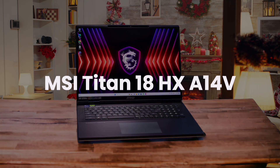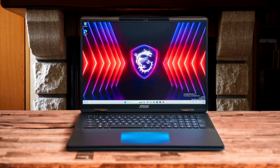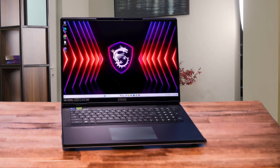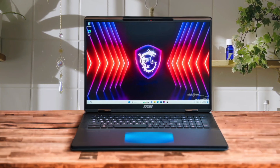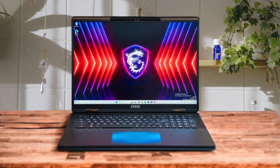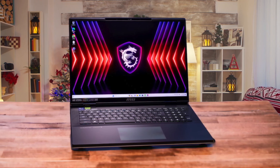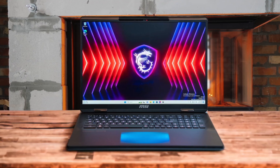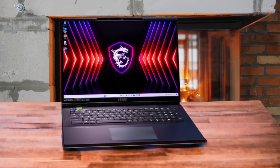Finally, we have the MSI Titan 18HX A14V. This laptop is a pure performance monster aimed at getting your real-time visualizations done faster than anything else, thanks to its desktop-class Intel Core i9 processor and a full-power NVIDIA GeForce RTX 4090 GPU that tears through renders in Lumion and Enscape. The trade-off is that it looks, sounds, and feels like the gaming machine it is, with an aggressive design that might seem out of place in a client meeting, and its cooling fans get incredibly loud when pushing it hard. If your primary focus is creating photorealistic walkthroughs and you need the absolute maximum rendering horsepower in a portable-ish form factor, the Titan is unmatched — but the Dell Precision offers a much more balanced and professional package for the everyday grind of architectural work.